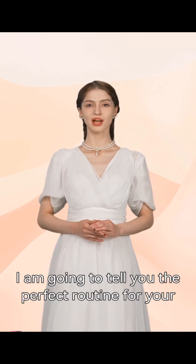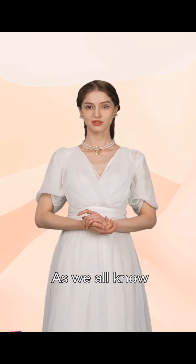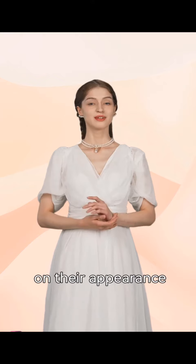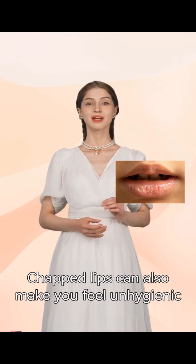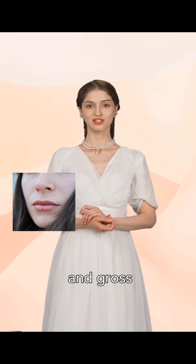In today's video, I am going to tell you the perfect routine for your lips. As we all know, lips can make you attractive or unattractive based on their appearance. Chapped lips can also make you feel unhygienic, lacking confidence, and gross.